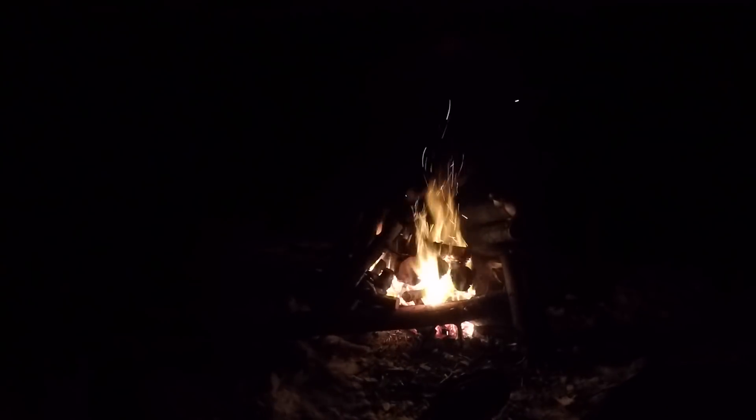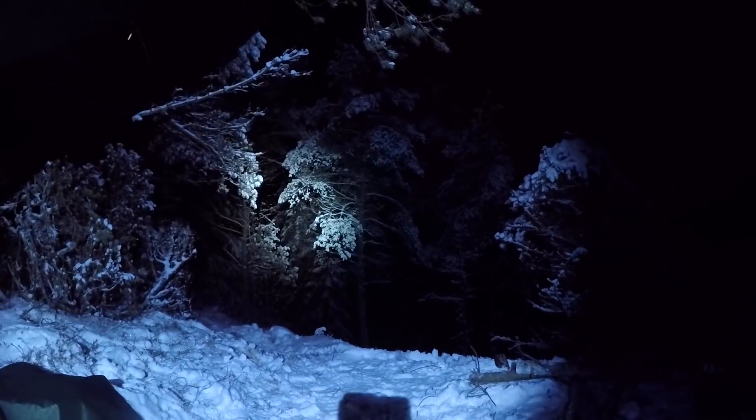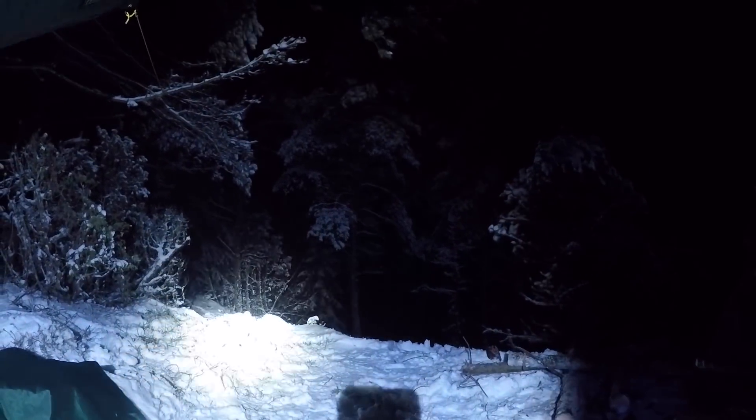We have the fire going — a modified Siberian log fire. And it's pitch black, totally black. This is my head torch, my headlamp. It's very bright.